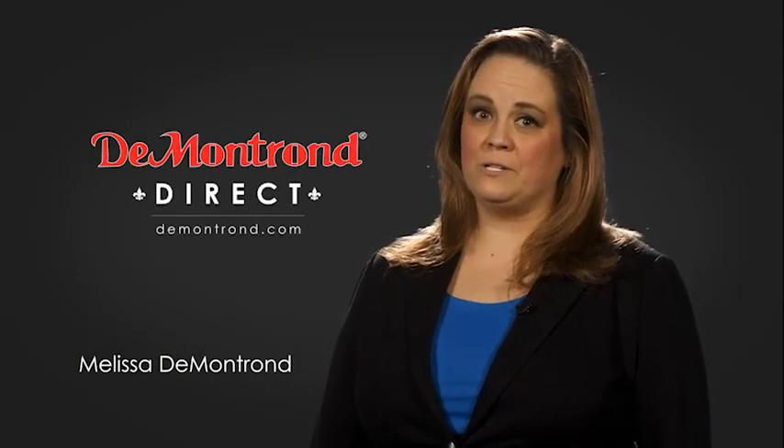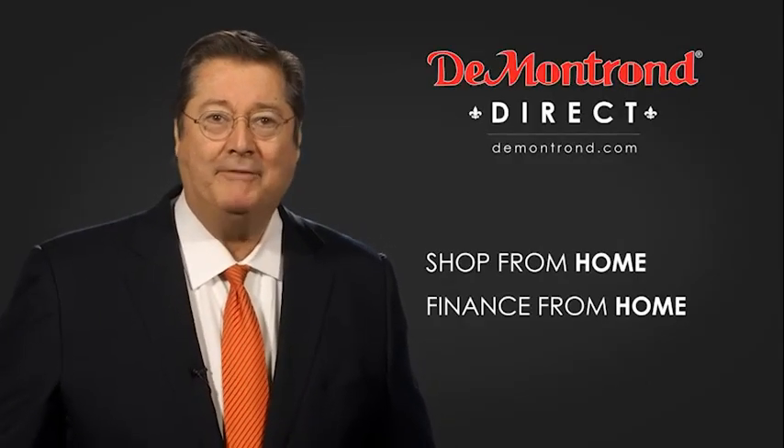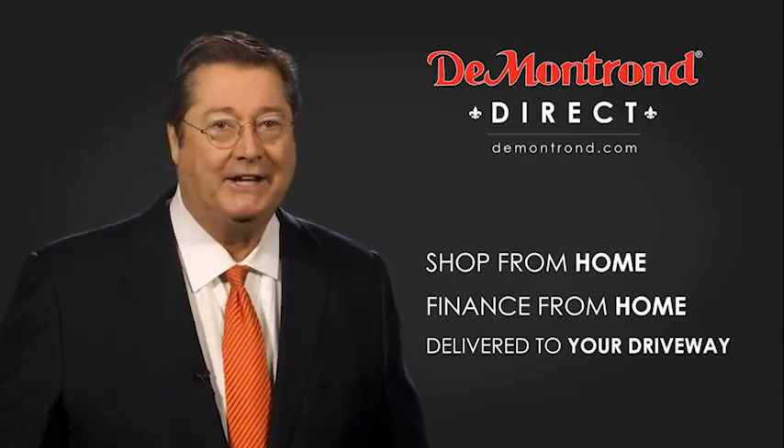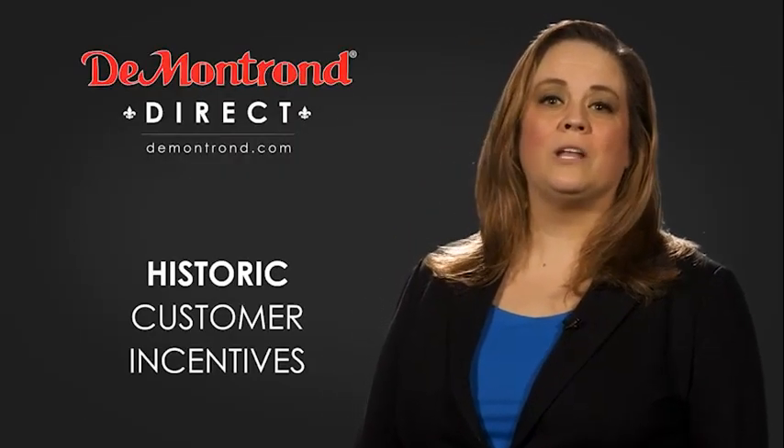Demontron wants to serve our community while protecting our valued customers and employees. So we're announcing Demontron Direct for sales and service through demontron.com. Shop from home, finance from home, and have your vehicle picked up and delivered directly to your driveway. Also take advantage of historic customer incentives from all of our great brands.